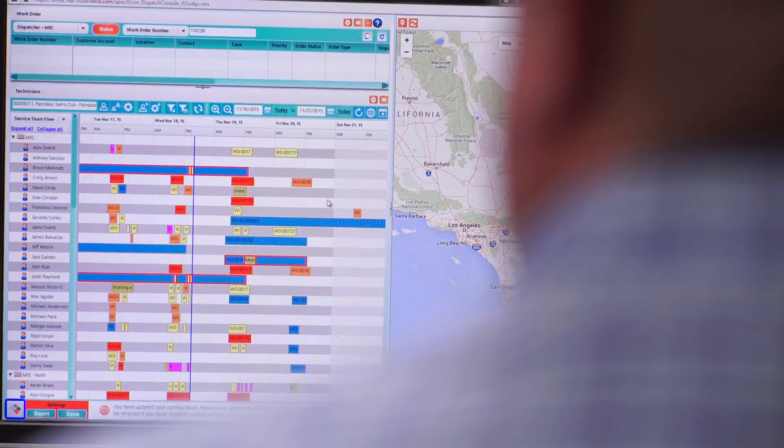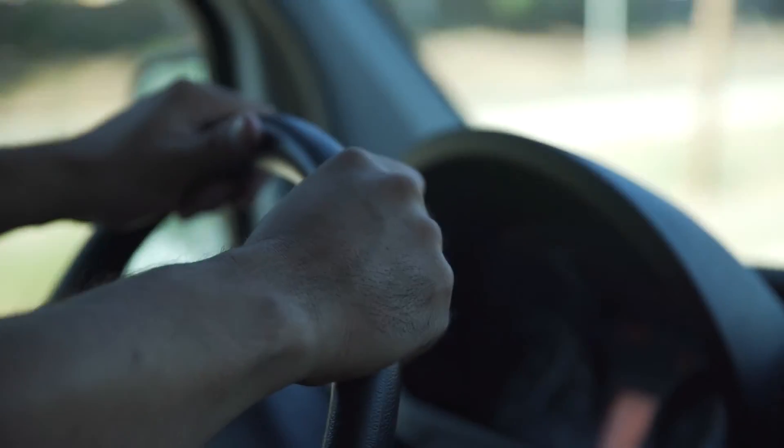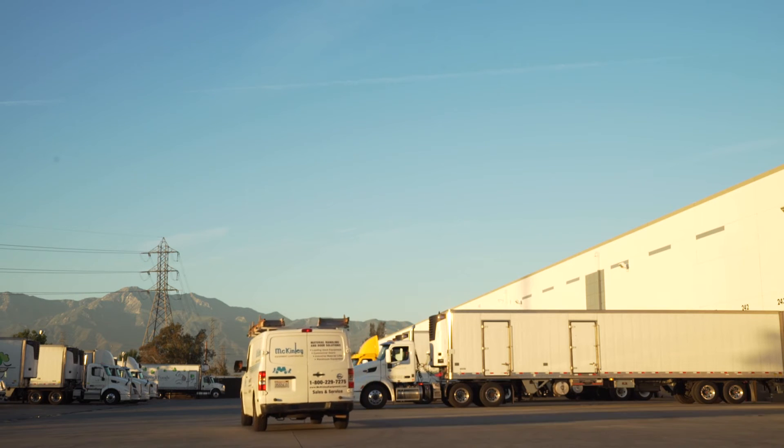When we implemented ServiceMax with iPad, it started a cultural revolution at McKinley that we never had before. Our technicians, our office, became more creative on how they can resolve customer problems. For me, the customer being happy at the end of the day is what it's all about. ServiceMax has had a big impact on that.